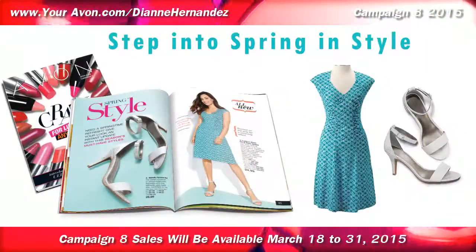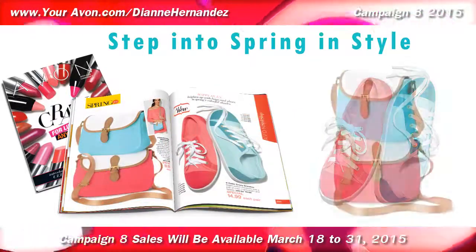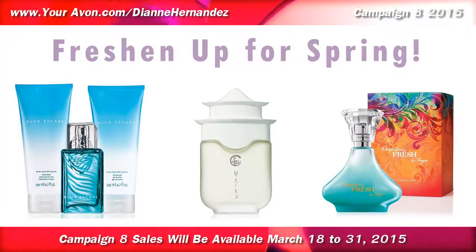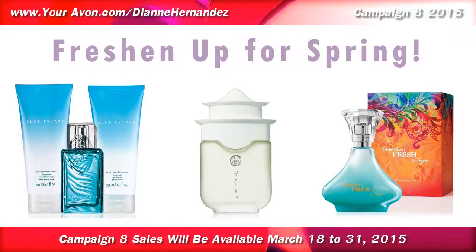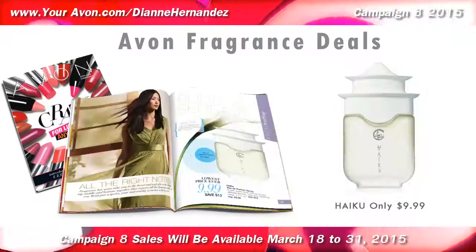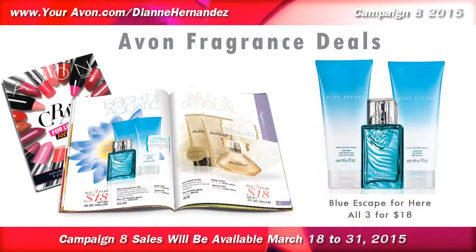In the Avon Style Shop, you'll find fresh new styles at great prices and in pretty spring colors for a fashion pick-me-up. Speaking of spring, spring is a great time to freshen up your personal fragrances, and in the Avon Scent Shop, you'll save a bundle on these deals. Outspoken Fresh is on sale for only $19.99, and Haiku is on sale for only $9.99, and you'll save up to $29 on these great value sets.